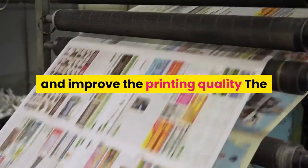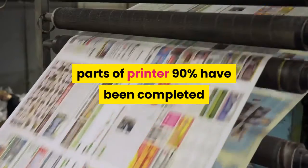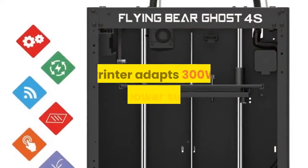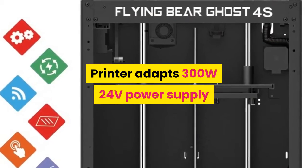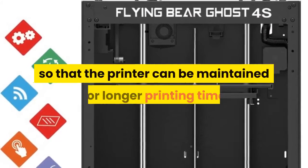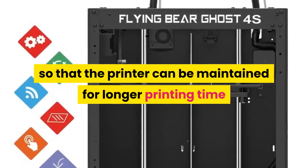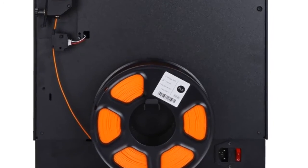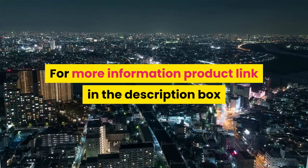The Flying Bear also includes a power loss resume function so you don't have to worry about sudden power cuts. Its Z-shaft screw uses an anti-backlash spring and end bearing to make the hotbed run more stably and improve print quality. The printer comes 90% pre-assembled, requiring only 10 minutes to complete installation. It uses a 300W 24V power supply for longer printing sessions and includes free gifts such as SD cards, filament, idlers, and Teflon pipes.